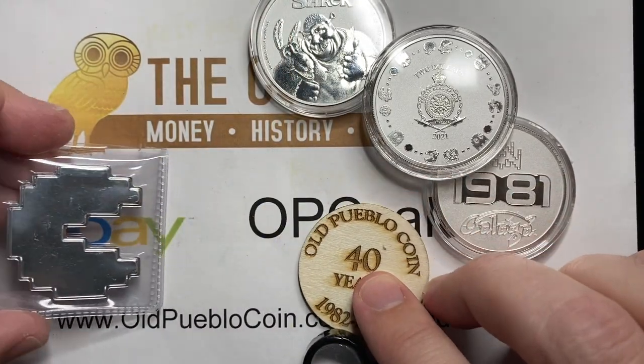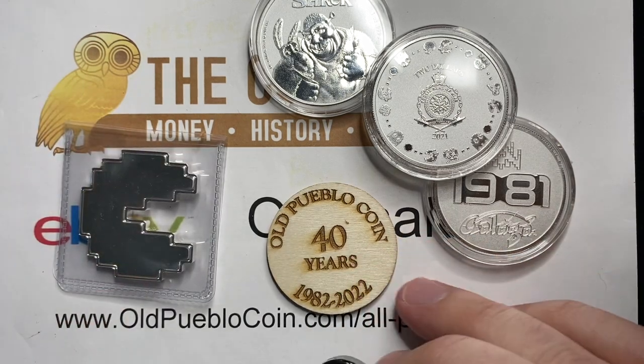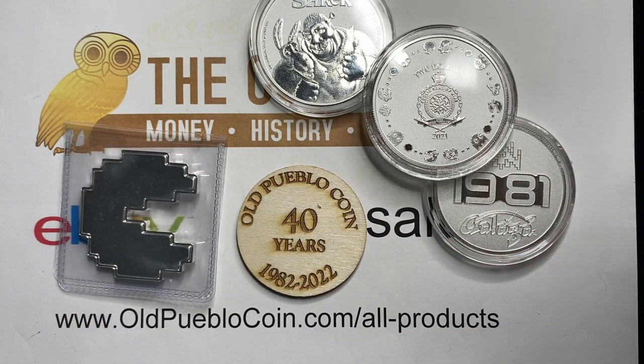Here he comes just eating up my eBay store. Thanks so much for watching, guys. I'm Ben the Coin Geek. You can subscribe by clicking on the arrow button in the corner and watch more videos on the right side of the screen.